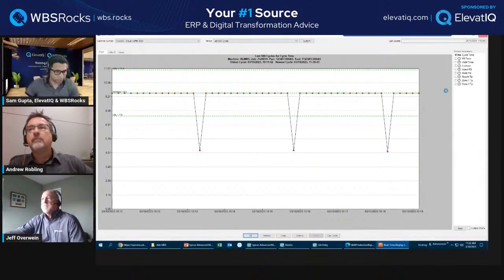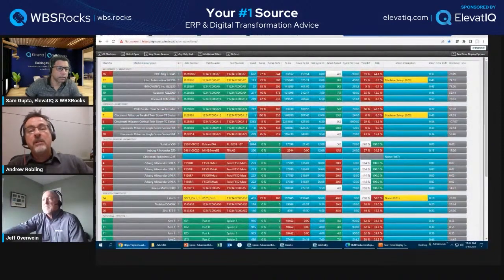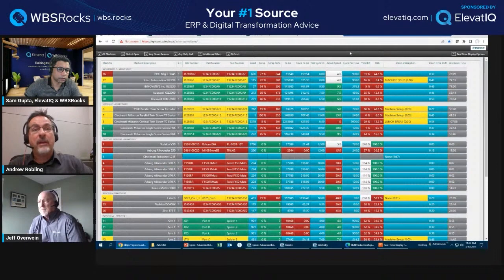Kepware has drivers for all major machine manufacturers. If a machine has an OPC package, we can connect to it. We can also put another controller out there to get a signal if needed, or use our own proprietary hardware — for really old machines, we can wire directly into the machine and grab an analog or digital signal. This covers older pieces of equipment that many manufacturers still have today.